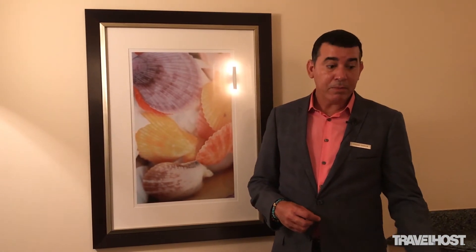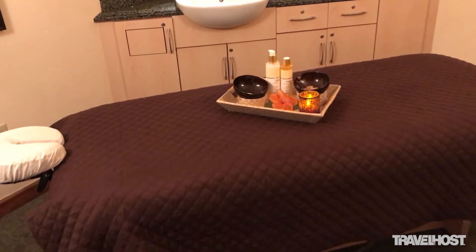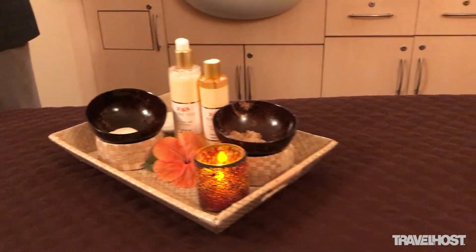So here we are — this is one of our famous body treatments. It's called the royal body treatment and we're getting ready for one of them. This line is Pure Fiji; it's been made out of all natural products. After Fiji water, this is the number one seller for them.